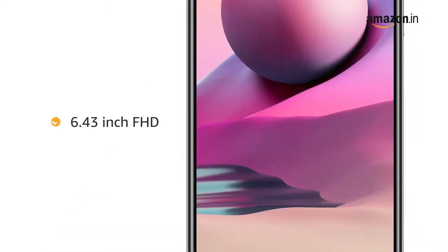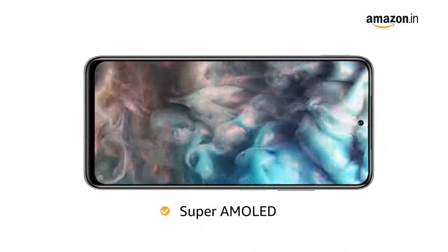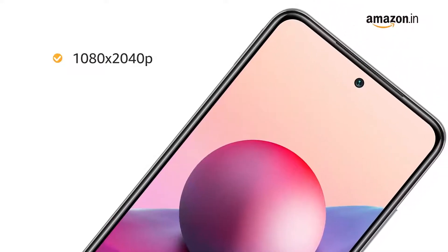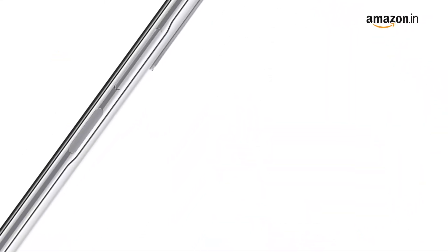It is a 6.43 inch Full HD Super AMOLED display. It has a resolution of 1080 x 2040 pixels with a 20 to 9 aspect ratio. It also has a side mounted fingerprint sensor for security.